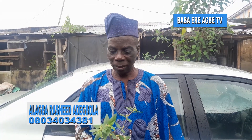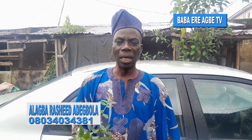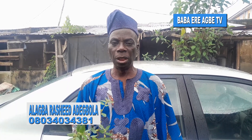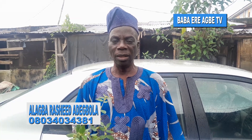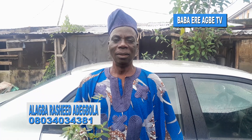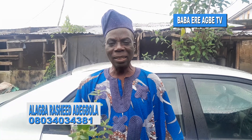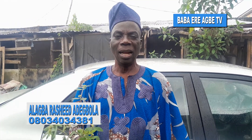Hello viewers, you are welcome to Babayiri Agbe TV. My name is Alagba Rashid Adibola. Good day. I am presenting this program in English, and at the same time I will be doing the interpretation in Yoruba for the benefit of non-English speakers.